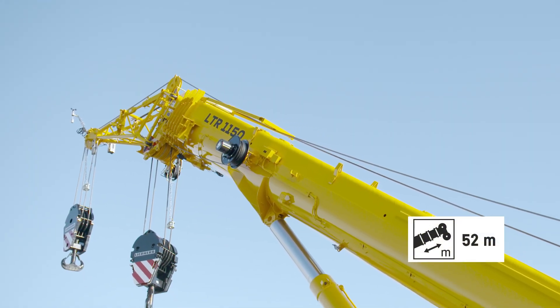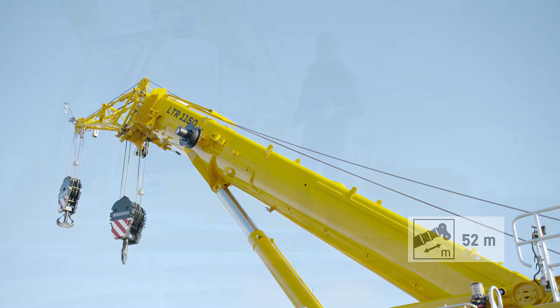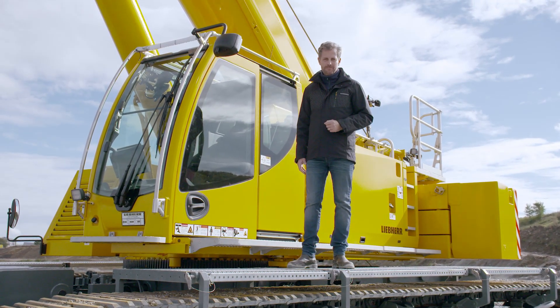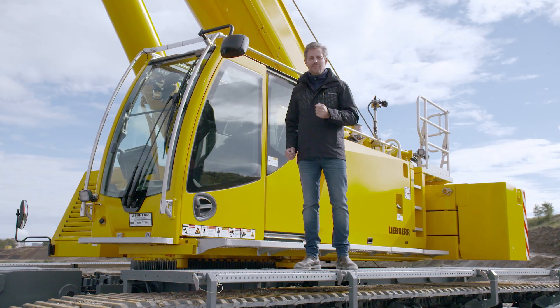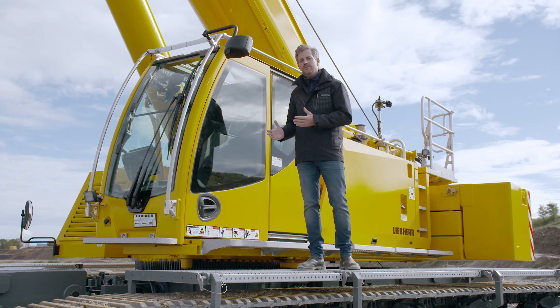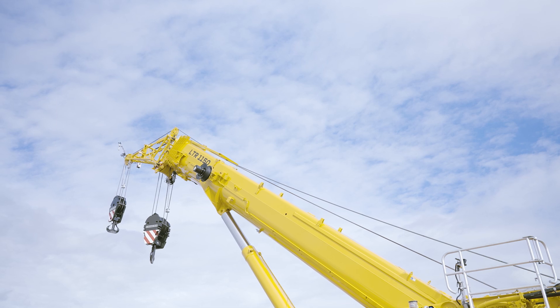Equipped with a strong 52-meter telescopic boom, our new crane covers the same working area as its 100-ton brother, but, as already mentioned, with an average of 50% higher payloads. It's basically a 150-ton power pack in the guise of a 100-ton crane.